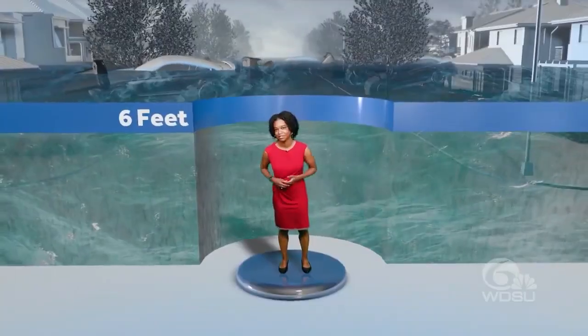But let's take it up to six feet of storm surge. At this point, cars are floating. Water is now pushing into homes and businesses.